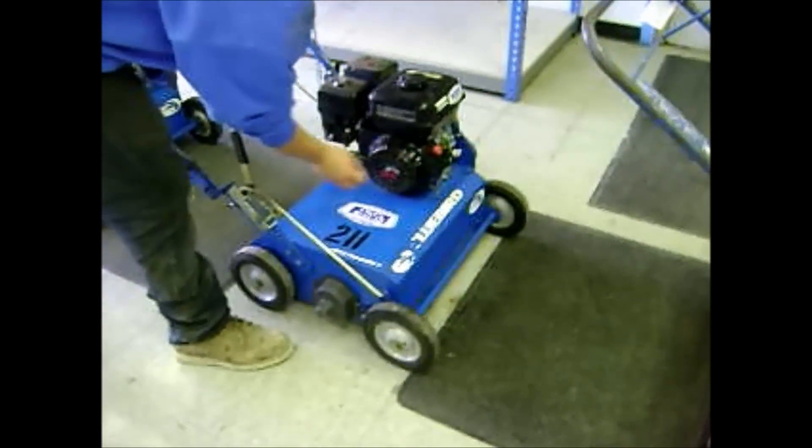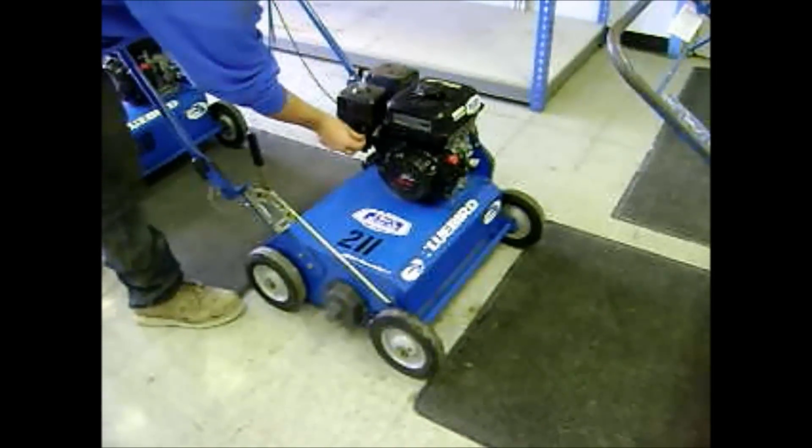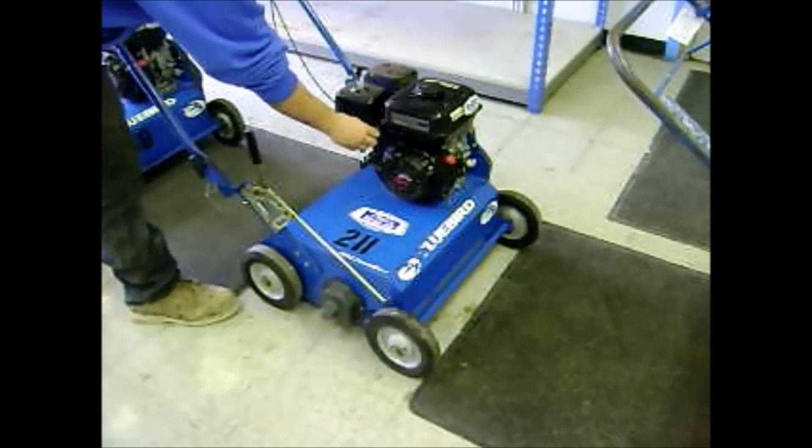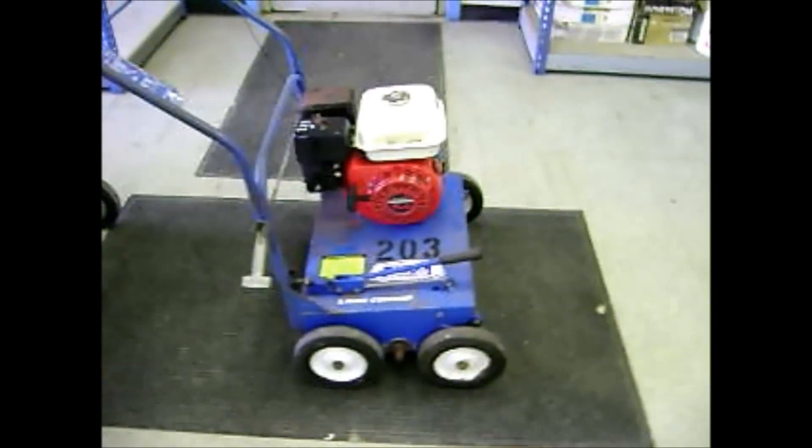So that's 210. Here's 211. And then 203.